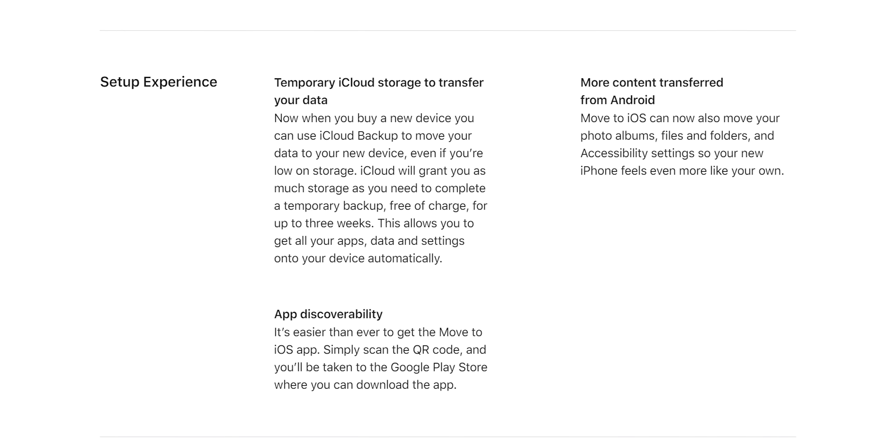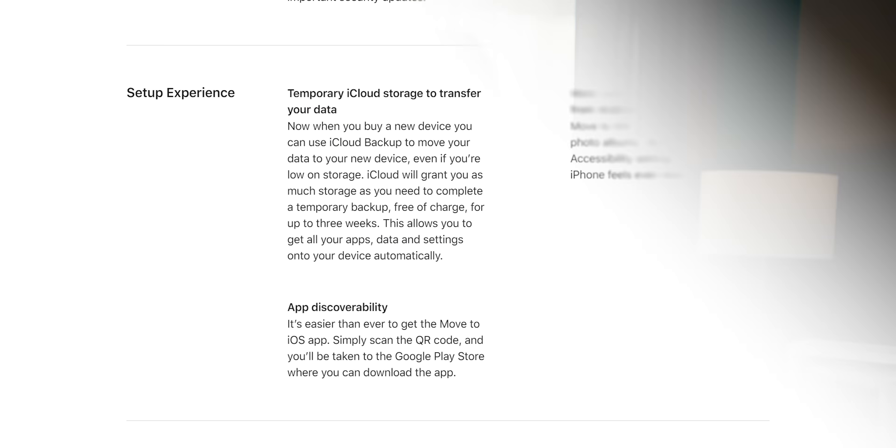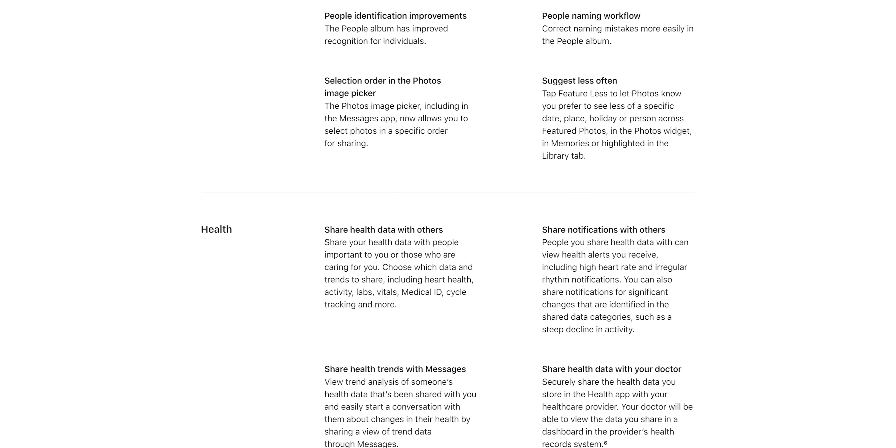It's enough to make Android diehards consider switching sides. If you do join the dark side, Apple's got you covered with temporary iCloud storage space for handling the backup and transfer of your old phone — pretty sweet if you're not into the whole cloud storage racket. iOS now also moves photo albums, files and folders, and accessibility settings from Android devices. Even though this is just a beta, it's clear that iOS 15 is going to be a significant improvement for pretty much everyone.